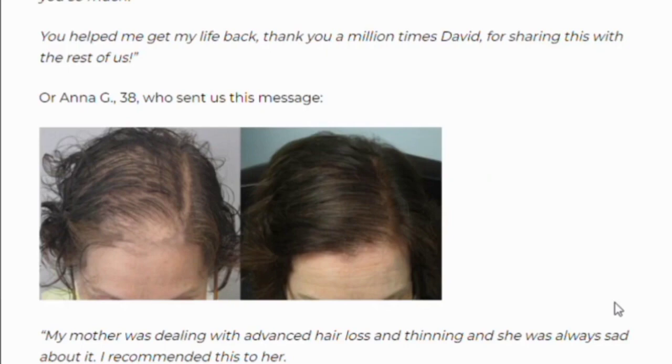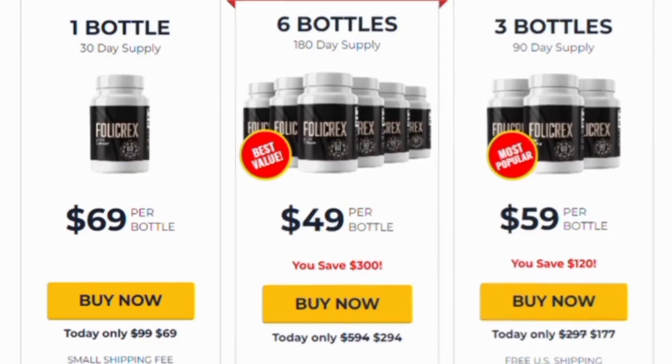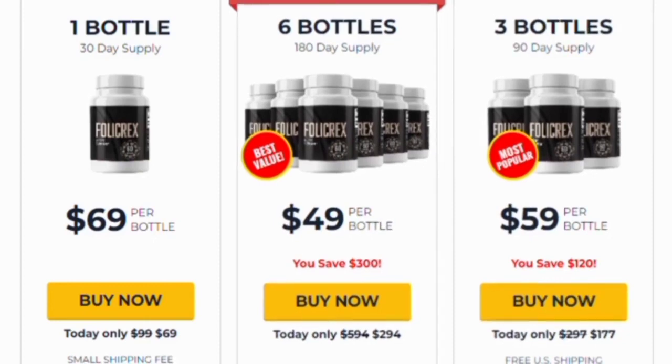You can see initial results in the first month, but most people have better results after three months of using this product. If you are thinking about buying it, I recommend taking the three or six bottle packages. It's also important to know that Folic Rex has no side effects since the ingredients are 100% natural.